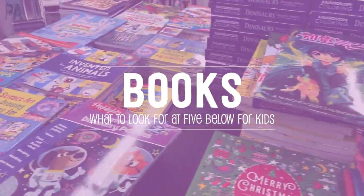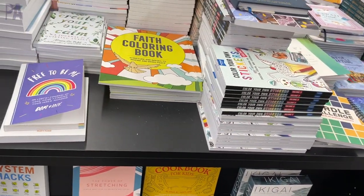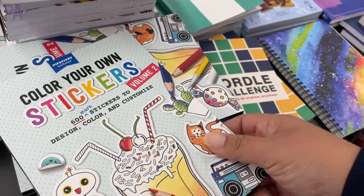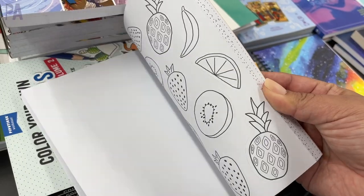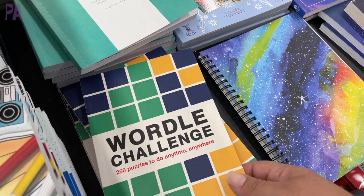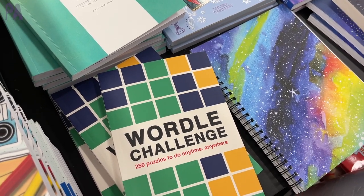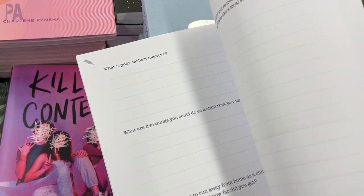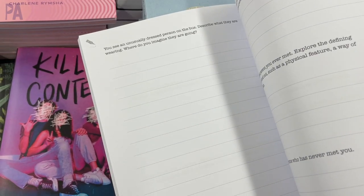Starting off with the book section — lots of great book selections right now, perfect gifts or something to add onto your shelves. I really like this color-your-own sticker book; it's a favorite in our house. Tons of stickers in here and you can color them with some really pretty markers. They also had adult ones like this Wordle challenge and this 321 Creative Prompts book — lots of great journaling exercises in that one.